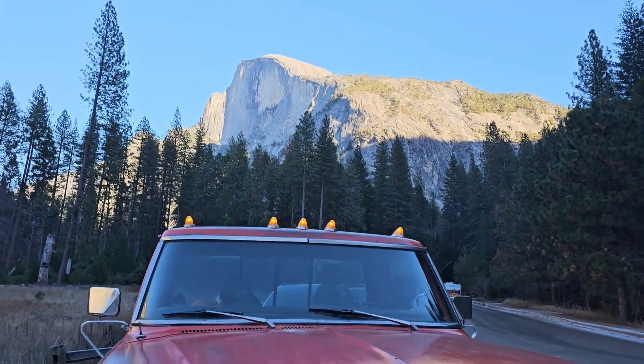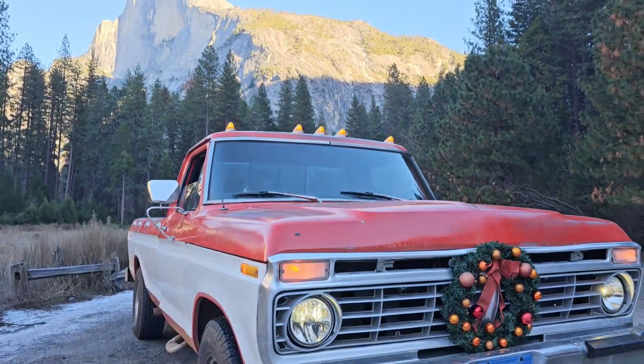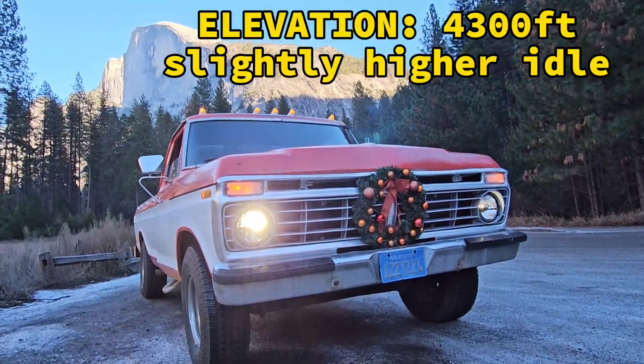I am so proud of this truck. But it is idling higher than it was before — so that's the only downfall. But it's running really well besides that.